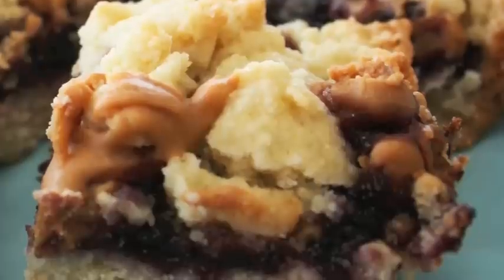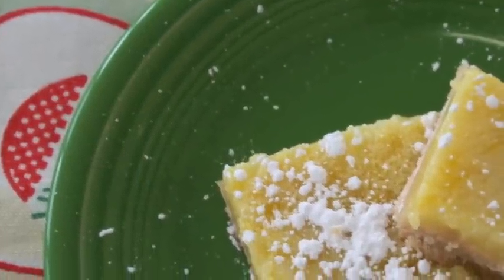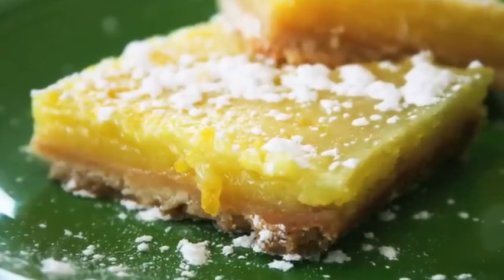Delight family and friends with these PB&J bars, or serve these Best Ever Lemon Bars for your next girls night in.